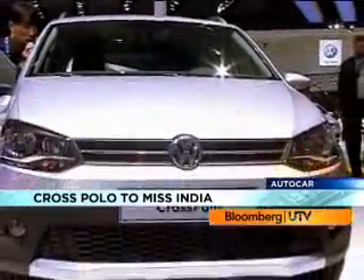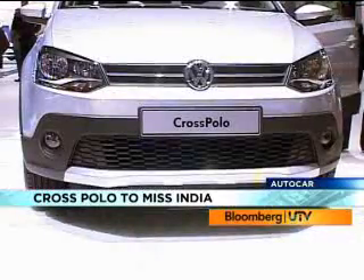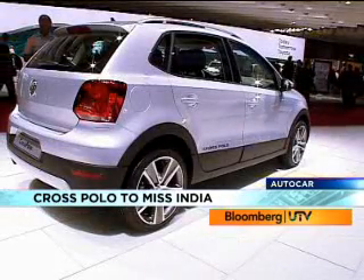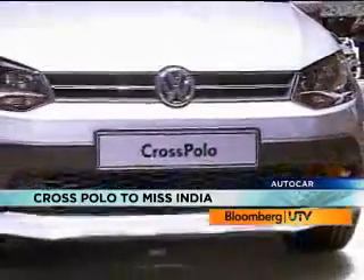Another car on the Volkswagen stand that caught my attention was the Cross Polo — more ground clearance, plastic cladding and a more aggressive look, making it feel more rugged. Perfect for Indian roads. But this won't be coming to India.